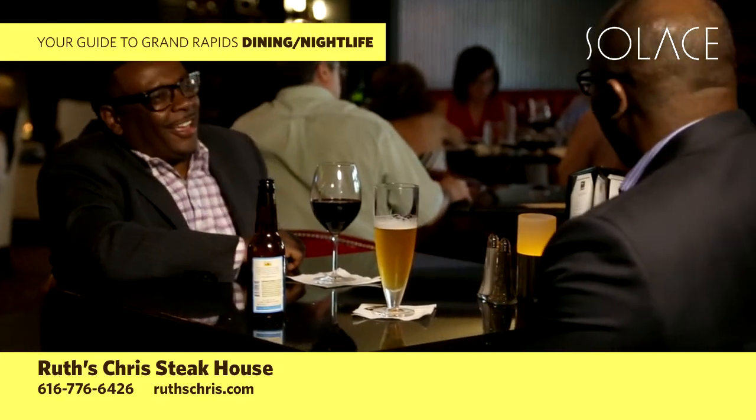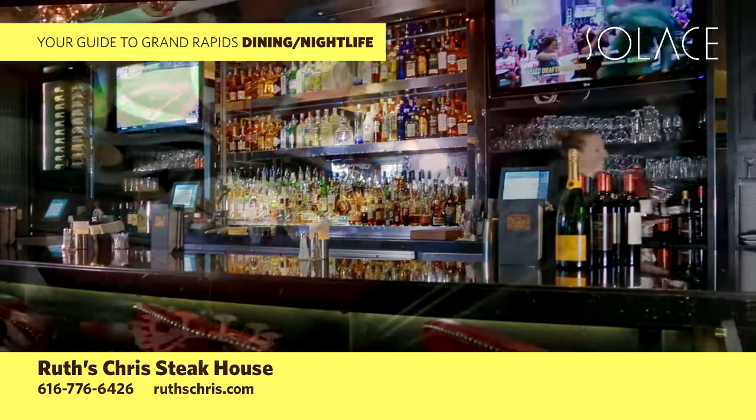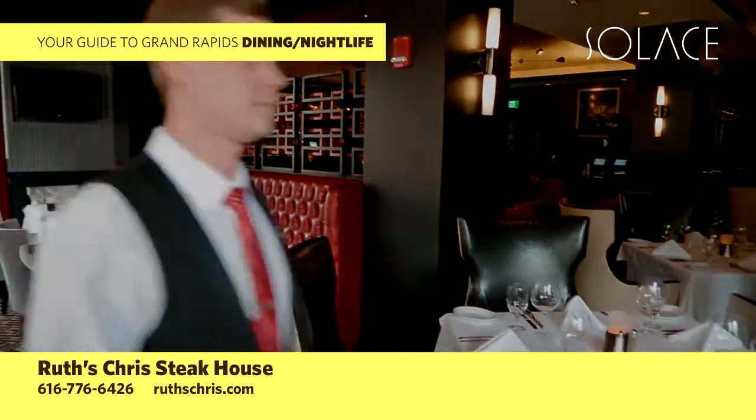Whether it's a business meeting, date night, or evening on the town, make it something special in our warm and stylish atmosphere. Reserve your table at 616-776-6426.